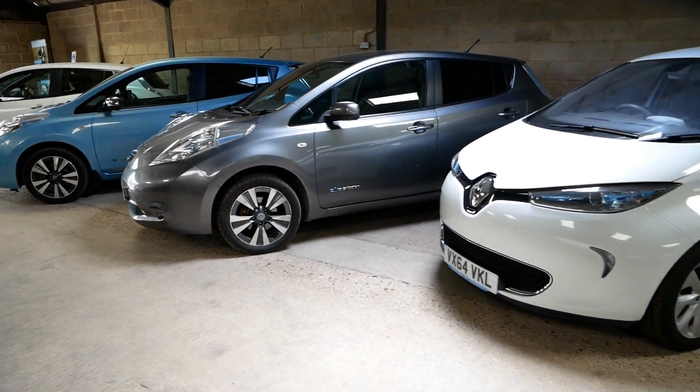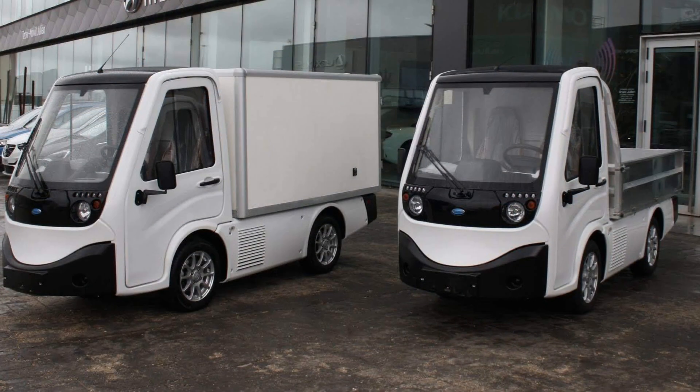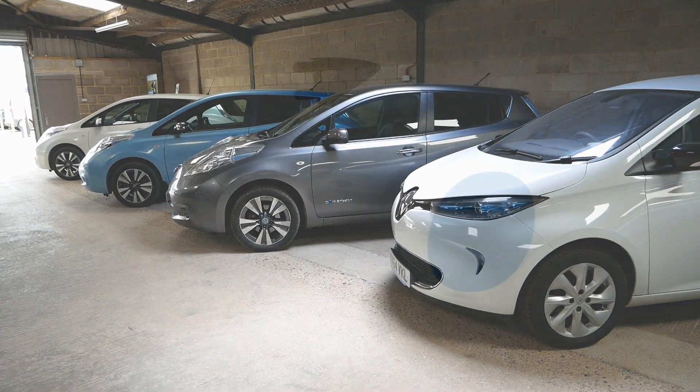Coming in this week as well is the new Saturn EV van in the pickup dropside body. They've been delayed because of Covid, but they've now just come into the country and that will be here on Wednesday. Goodbye.